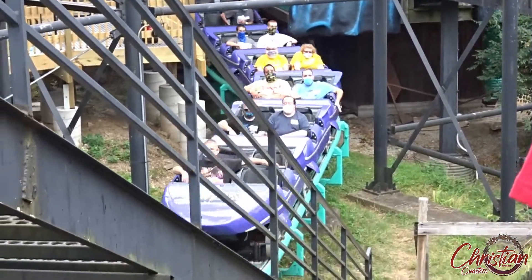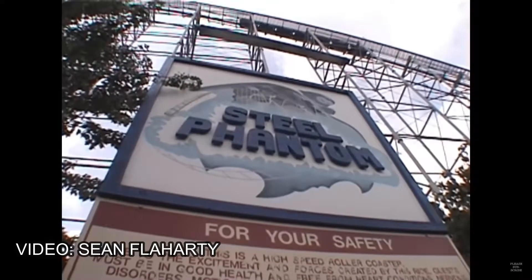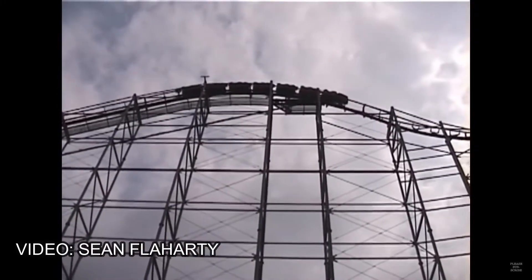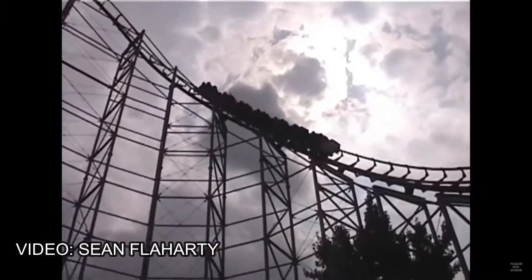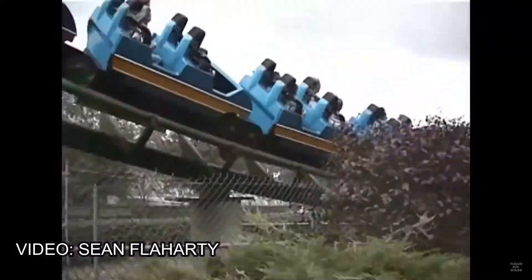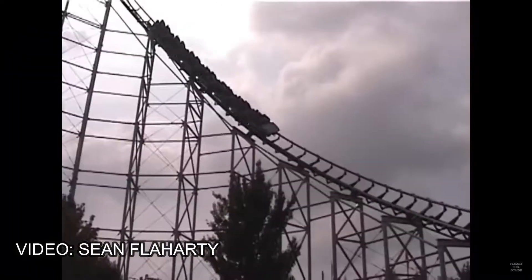Phantom's Revenge has one of the most unique histories of any roller coaster out there. The ride was built by Aerodynamics as a custom looper and it operated from 1991 to 2000. During the 2000-2001 offseason, Chance Morgan was called in to make some modifications to the ride, and the original four loops were removed.